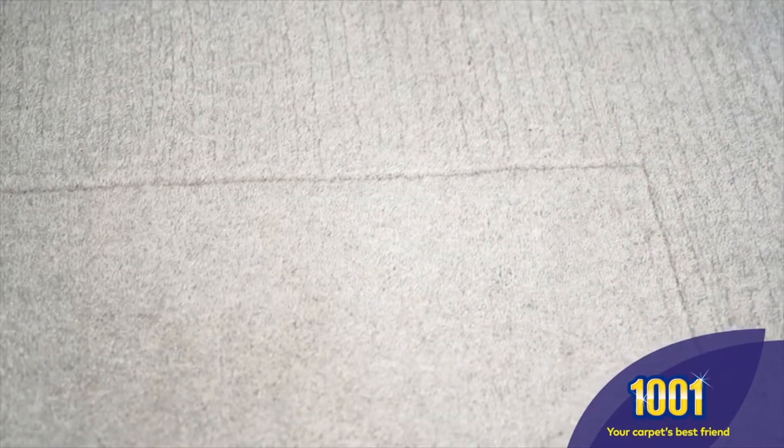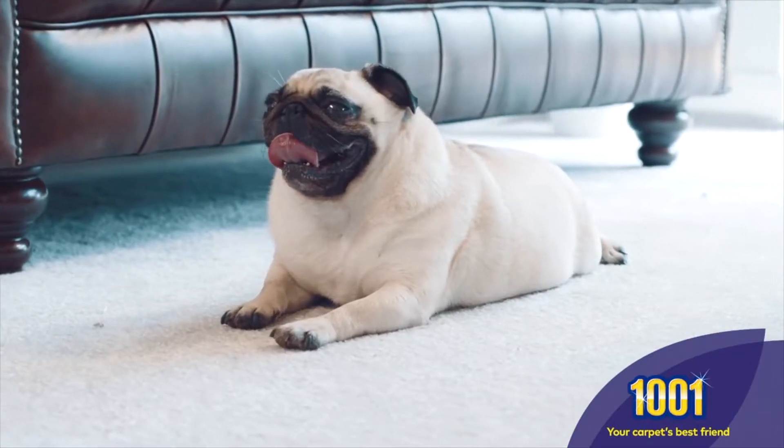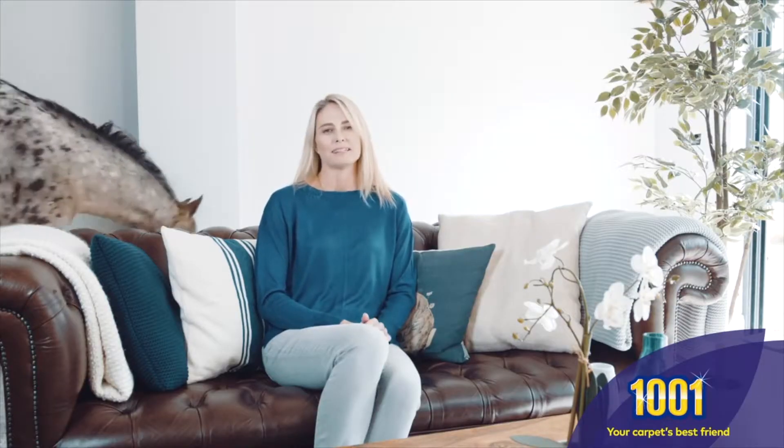So, as well as being your rug's best friend, they're also your pug's best friend. 1001, your carpet's best friend.